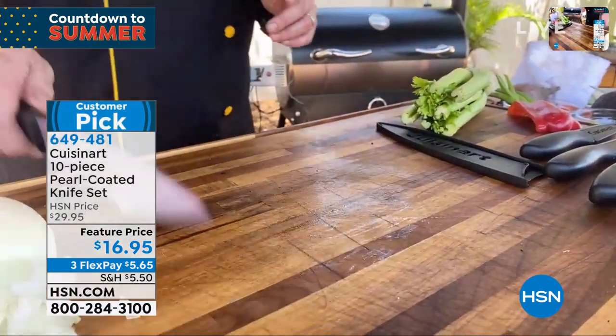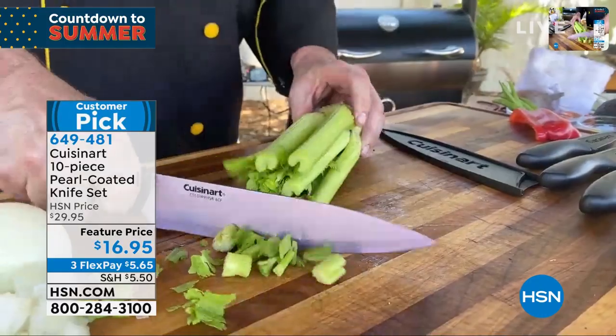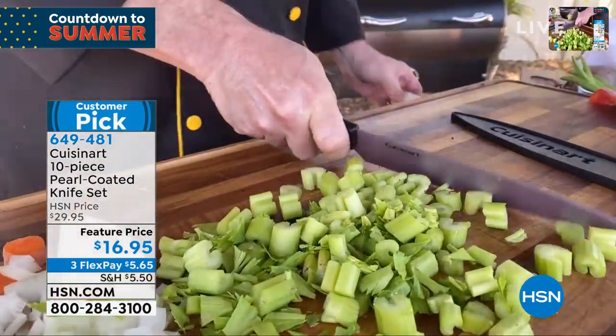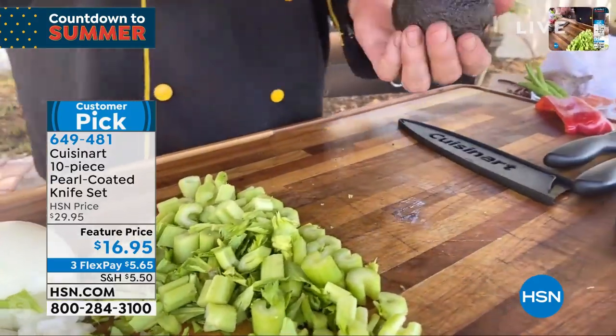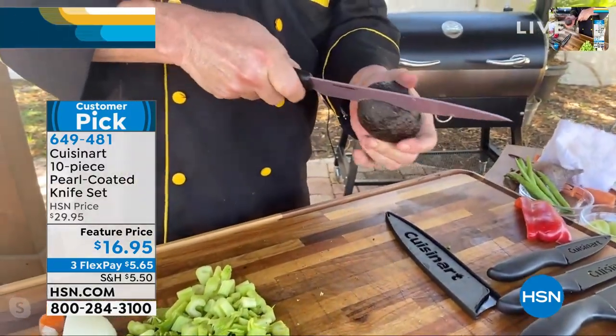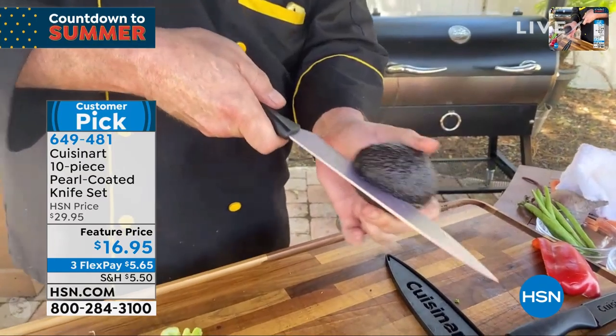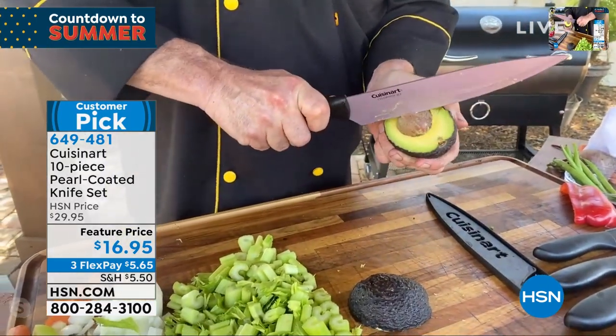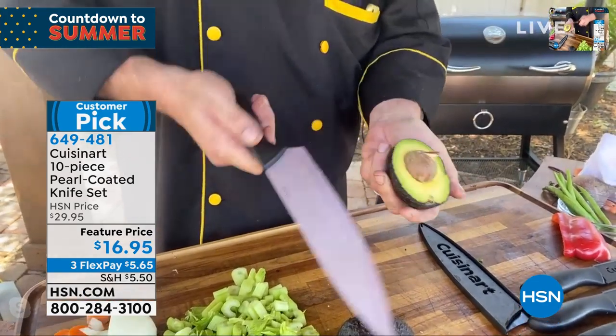If you want to make sure the job is done right the first time, always look to Cuisinart. The best thing about our sets — you're not picking today. That price on the screen isn't for one, isn't for your choice of — it's for every one of them. This is the 8-inch chef's knife, and we've just gotten started.